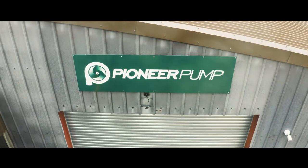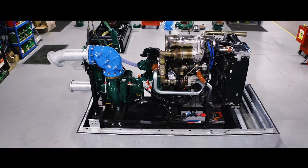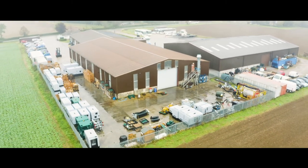Pioneer Pump were founded in 1998 by four entrepreneurs. They went about designing and manufacturing a performance range of pumps to sell into the North American market. It went very well for them, so much so that they formed the European operation here in 2002, and from here we market into Europe, Middle East and North Africa.